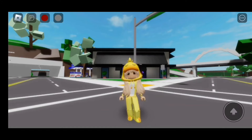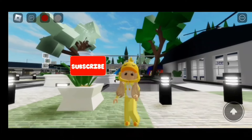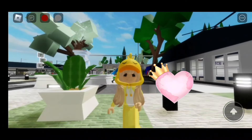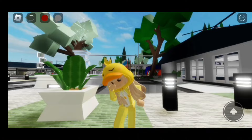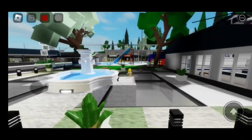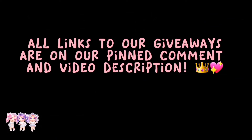This one is definitely my favorite. For more videos like this, make sure to like and subscribe — thanks for watching everyone, love you all! Do you want free Robux? All links to our giveaways are on our pinned comment and video description.